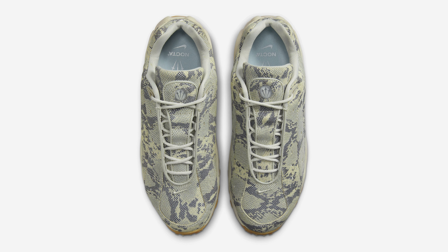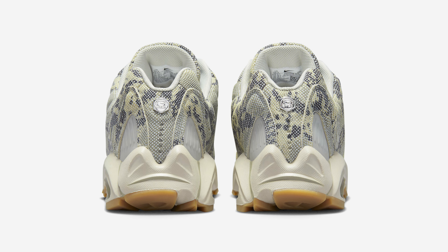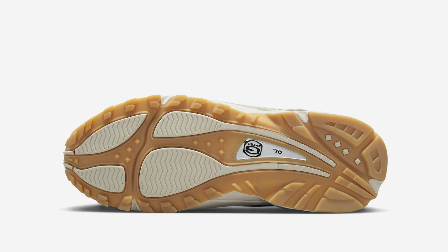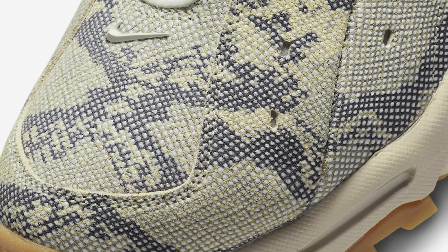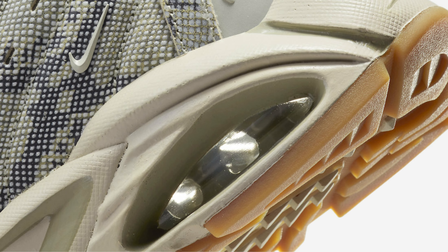This offering of the Nocta x Nike Hot Step Air Terra comes constructed in a full snakeskin-printed upper that extends onto the tongues. Other details include the Nocta emblem on the tongues and G-Tech branding on the heels, 3M reflective detailing, co-branded insoles, atop an air-cushioned midsole, and a gum light brown rubber outsole completes the design.